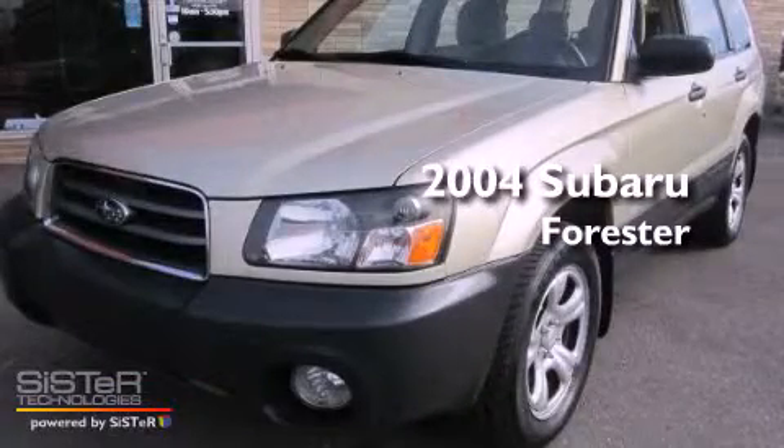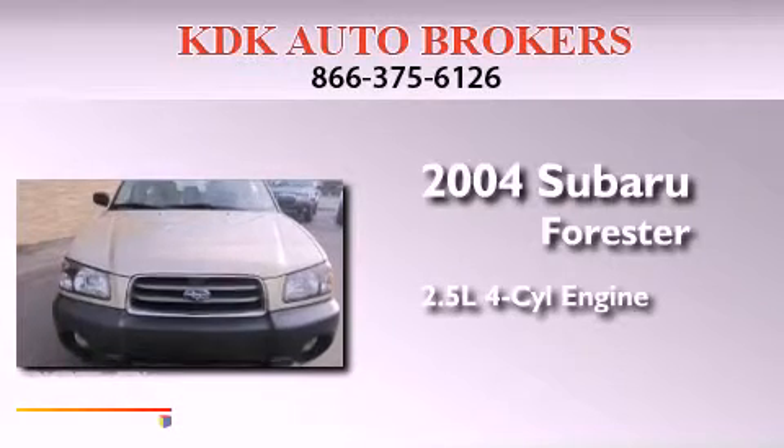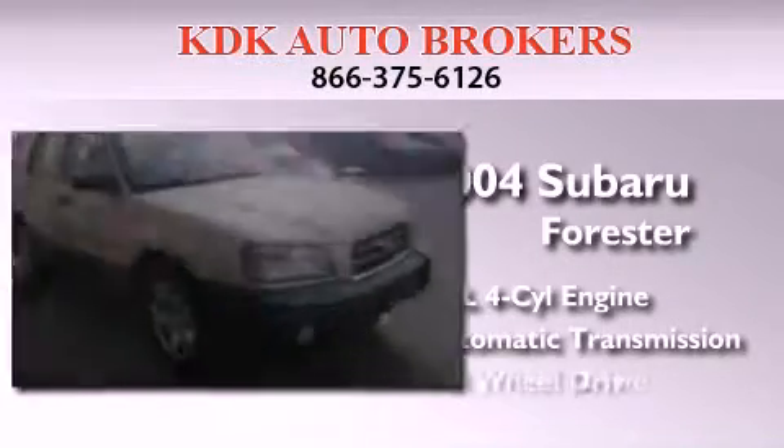This is a 2004 Subaru Forester. It features a 2.5-liter four-cylinder engine, an automatic transmission, and all-wheel drive.